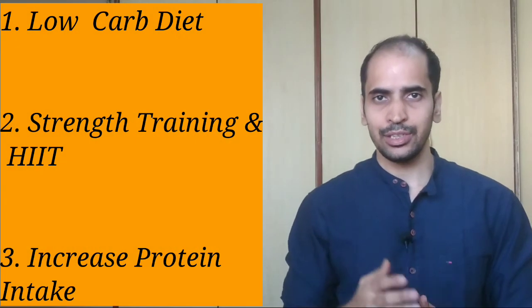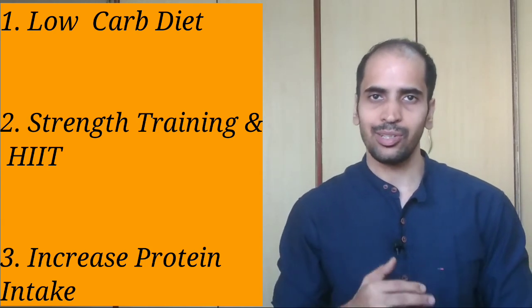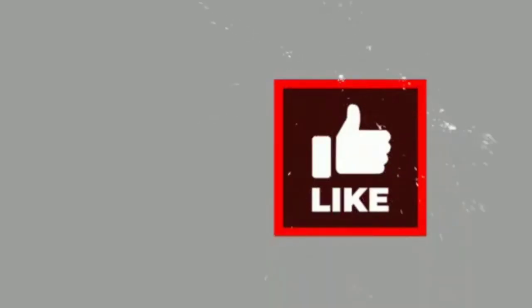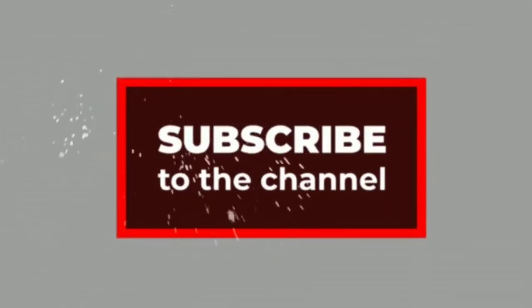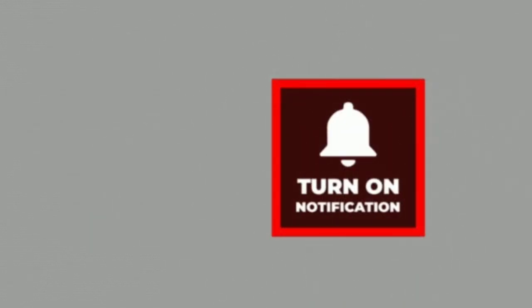So those were the three ways in which you can trigger glucagon. If you would like to consult with me regarding your nutrition or fitness, you can directly reach out to me on the details I'll be sharing below this video. If you have liked this video, please give it a thumbs up, share it with others, and do subscribe to my channel MedFit for more videos on health, fitness, and nutrition. Thank you.